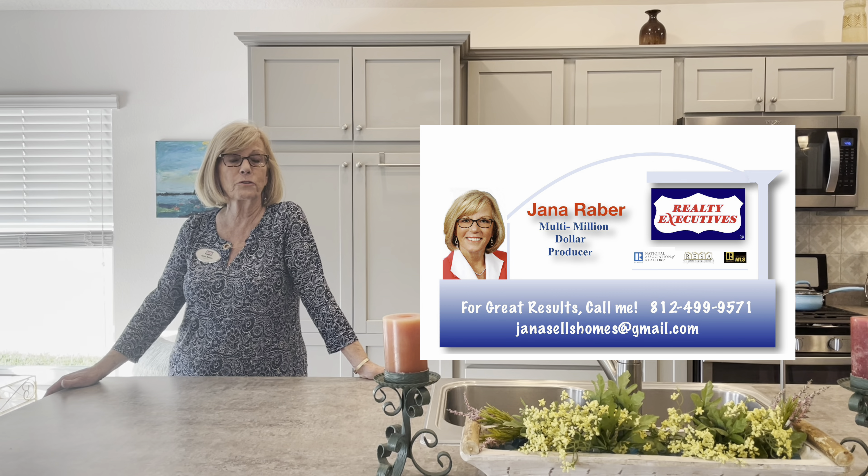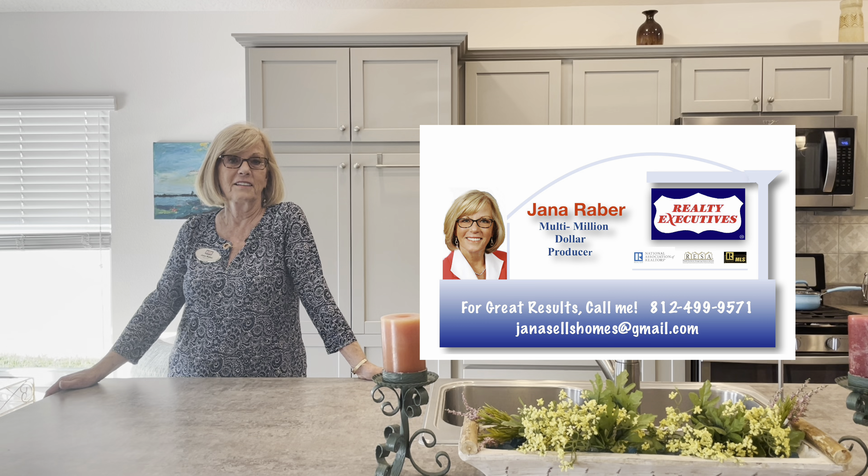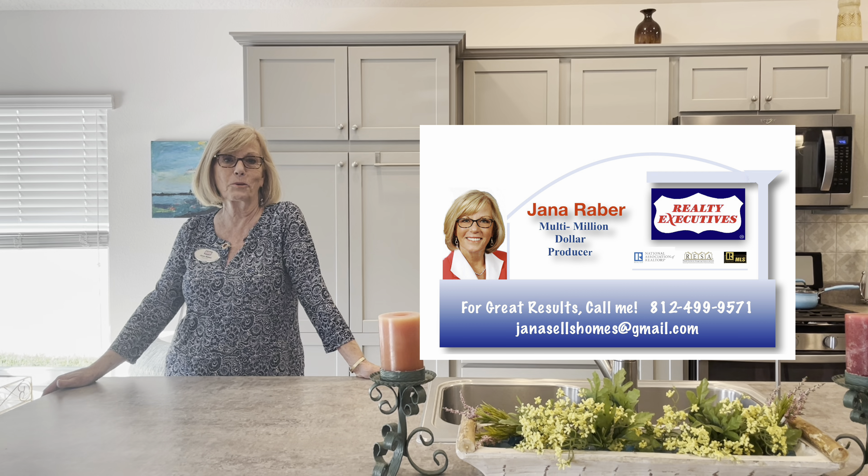If you're interested in this beautiful home, give me a call, text, or email me. I'll be more than happy to help you and show it to you.